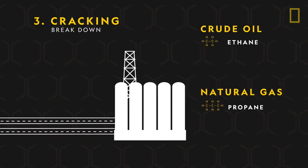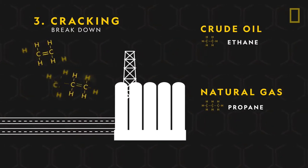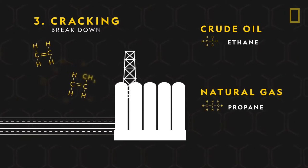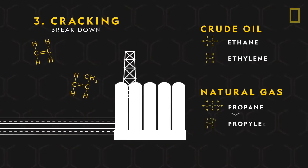The ethane and propane are then sent to a cracker plant to be cracked, or broken, into smaller molecules. From ethane, ethylene is produced, and from propane, propylene is produced.